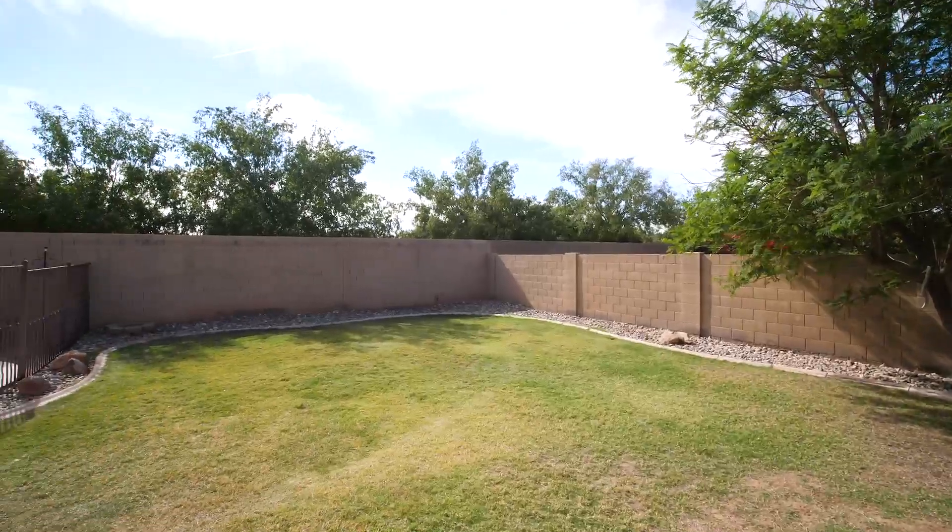Thank you for joining us on this tour of this incredible Chandler home. Guys, this home's going to go fast. If you'd like to schedule a private showing, reach out to us today.